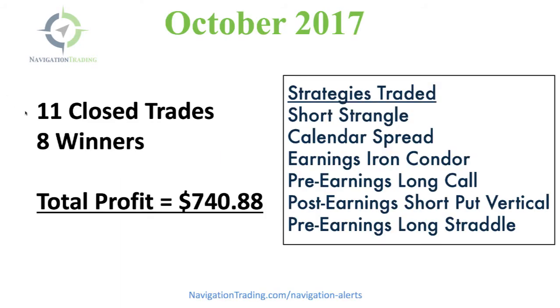We had 11 closed trades — eight of those were winners — for a total profit of $740.88. We're trading these alerts with fairly small size; we try to keep each position somewhere between $500 and a couple thousand dollars per trade.